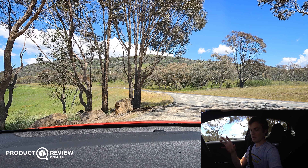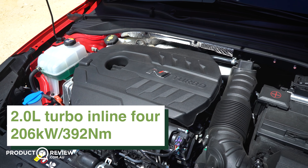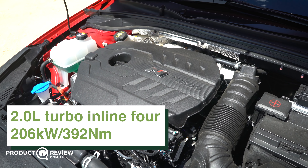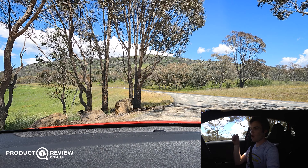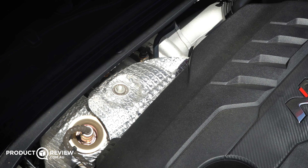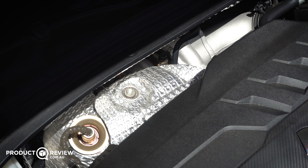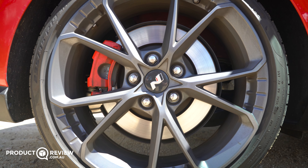Under the bonnet we have 206 kilowatts and 392 newton-metres of torque. The way this engine is profiled is that it delivers overboost with that torque — rather than a massive turbo lag spike, it's meant to be far more linear. Let's see how that actually translates to the driving experience.